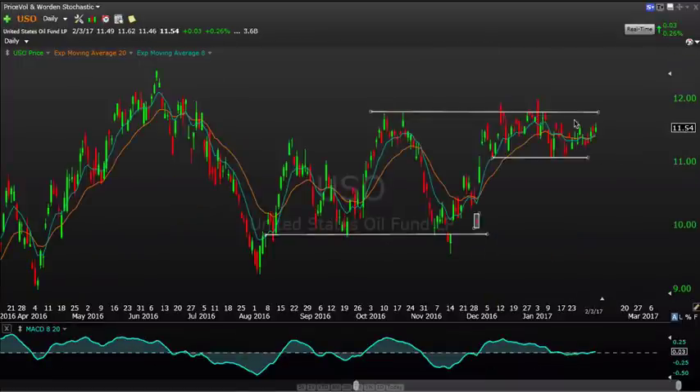USO is still doing the same thing it's been doing, getting pretty tight in here. I still like it — or at least I like the opportunity it's giving us right now to potentially get a trend in the near term. I'm paying attention to it, I like it to the long side. If it can get a little more strength, I want to really start to see it close above 11.60-11.65, and then that could be interesting in USO.